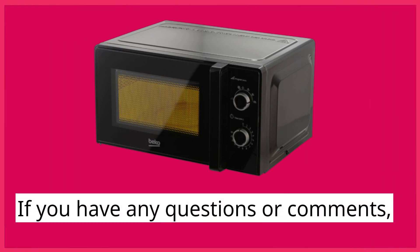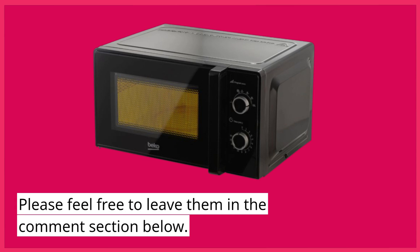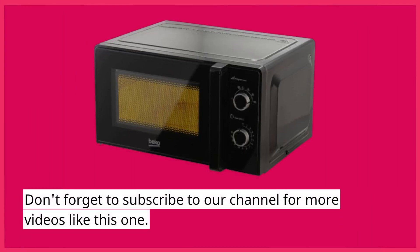If you have any questions or comments, please feel free to leave them in the comment section below. Don't forget to subscribe to our channel for more videos like this one.